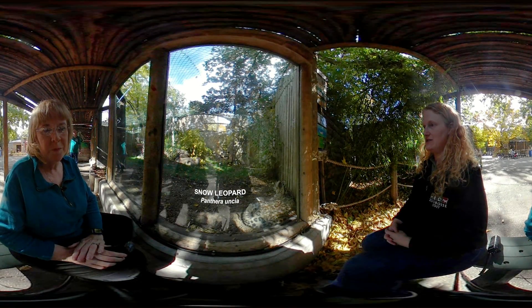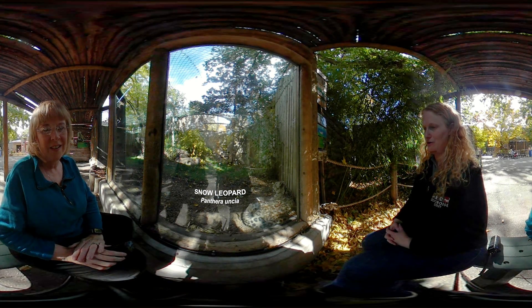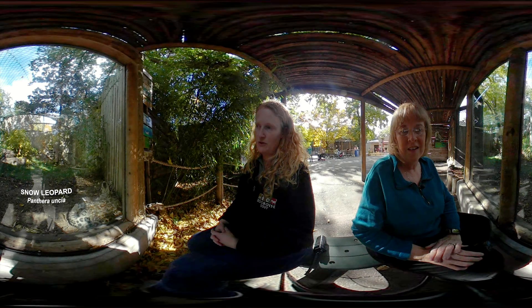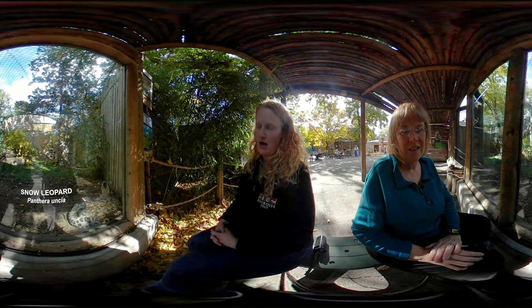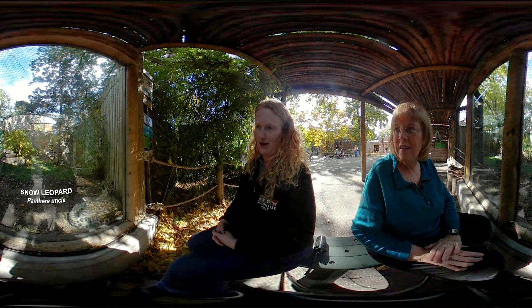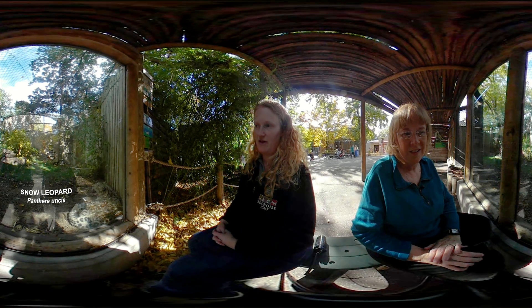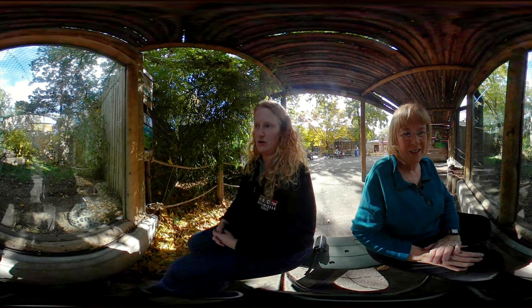This is Toshi, our male snow leopard. We also have a female named Kabita here at the zoo. Snow leopards are really cool cats. They're found in high mountainous regions in Asia. They get their name from the areas they live in — a lot of snow — and they're really good at camouflaging. Some people call them ghost cats, which also means they're really hard to find. Scientists don't really know how many are left in the wild, but fewer than 5,000 is the estimate, and that makes them critically endangered.